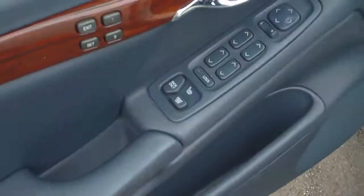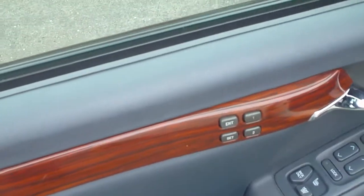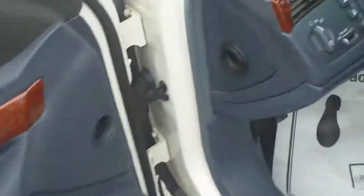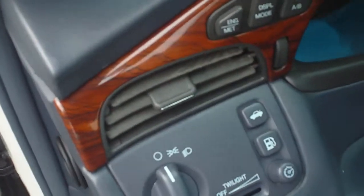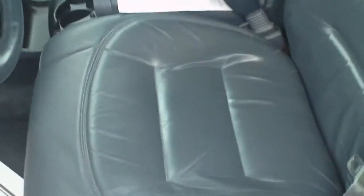We'll open the doors — you can see it's got everything: it's got the wood grain, the power windows, the power locks, the power seats, the heated seats, the memory seats, the memory locks — it's got it all. Automatic headlights. Blue interior which matches the sunroof, and the leather's in good condition.